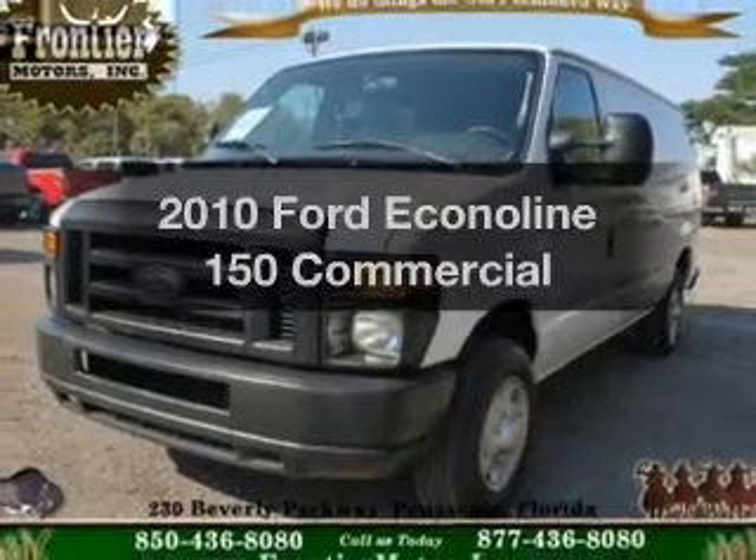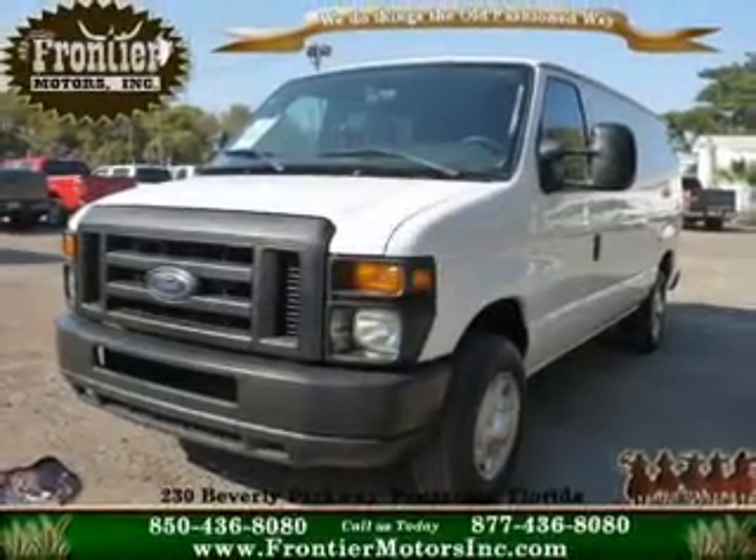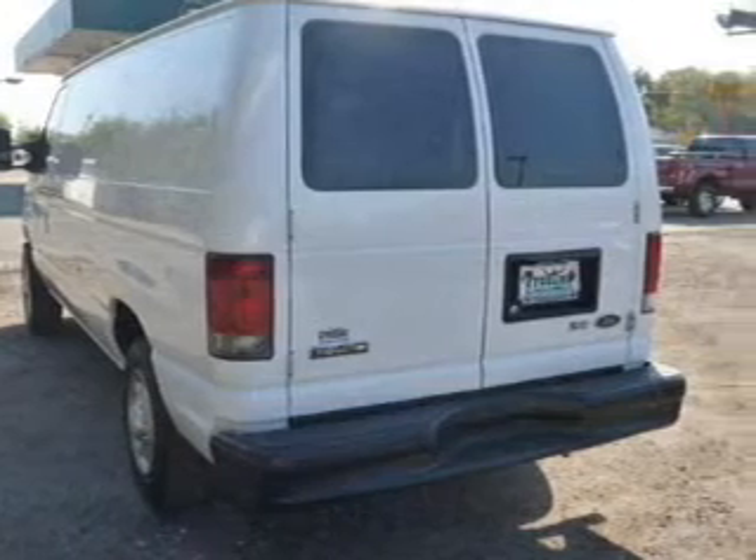Imagine yourself in this 2010 Ford Econoline 150. If you're looking for a first-rate auto, this one could be yours today.